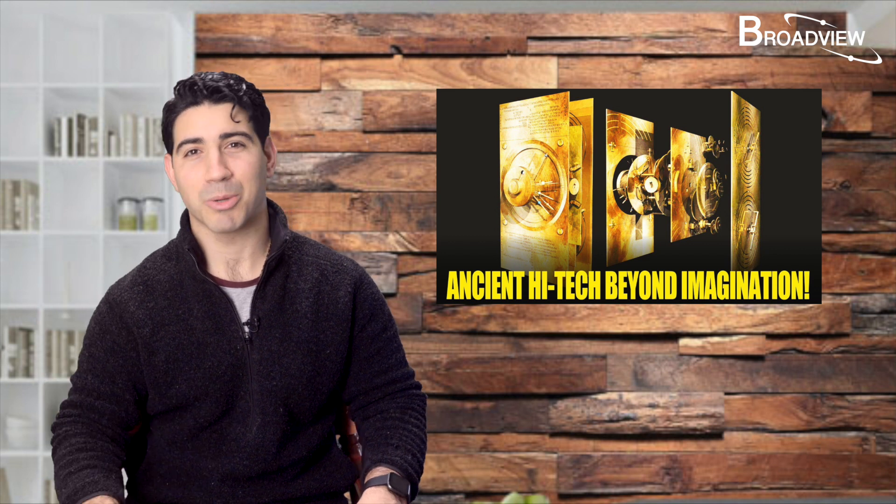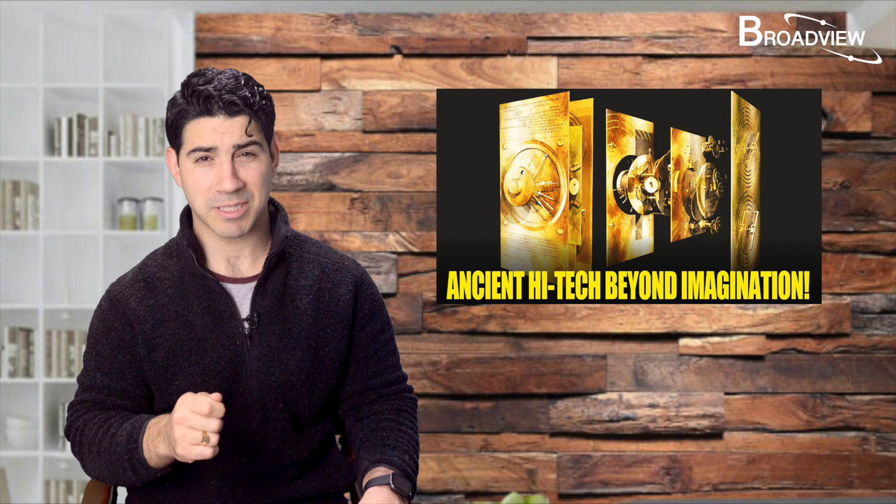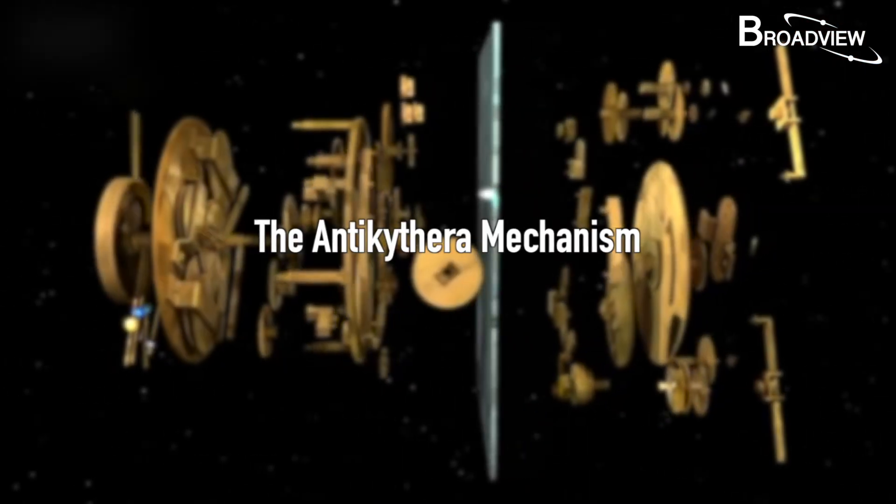Hello everyone, my name is Joseph, welcome to Broadview. Today let's talk about one of the most incredible archaeological discoveries made throughout history — the Antikythera Mechanism.